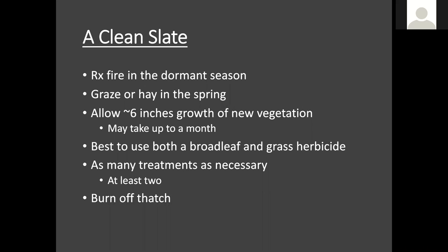Getting into this — starting with a clean slate. What does that mean when going into site prep before planting? This is all important to establish a good seeding. We want to burn off, or somehow graze or hay, the original introduced grass that's there in a pasture or field setting. We can use fire in the dormant season to do that so that in the spring we just have new growth. Or in the spring and early summer, we could graze or hay to bring it down and just have new growth being established.